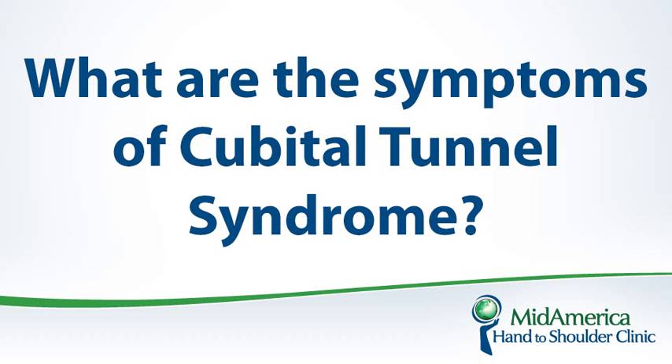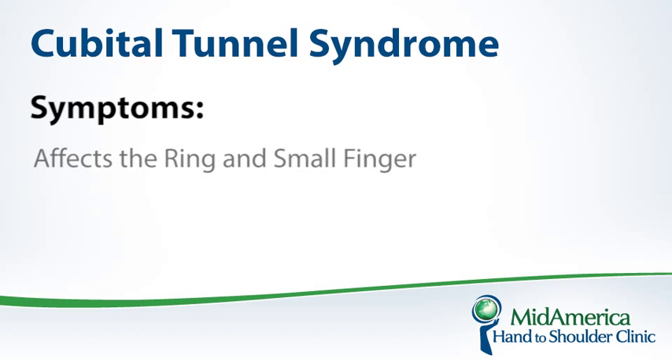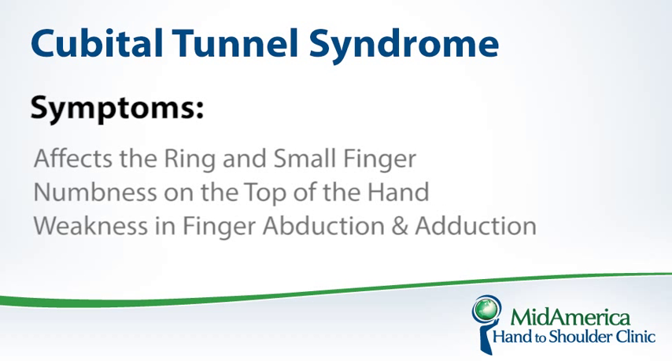What are the symptoms? The symptoms are very similar to carpal tunnel syndrome, but involve different digits. Carpal tunnel syndrome specifically affects the thumb, index, and middle finger. Cubital tunnel syndrome affects the ring and small finger, although patients may complain of other digits being involved. It can also cause numbness in the top of the hand, as well as weakness — specifically weakness of finger abduction and adduction of the thumb.